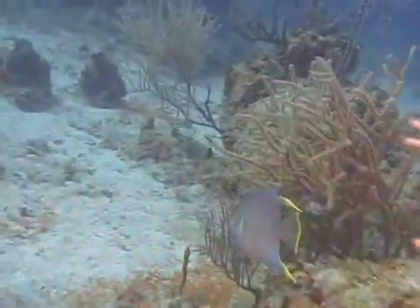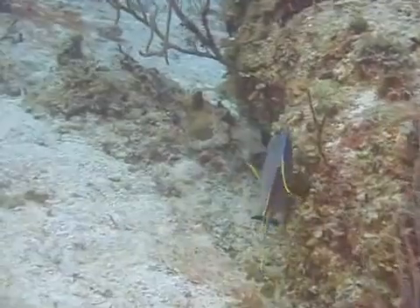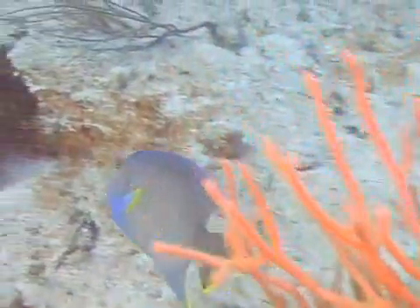Blue angelfish, like all angelfish, are pelagic spawners. This means that the male and female release their sperm and eggs into the water column in close proximity to one another, where the eggs become fertilized.